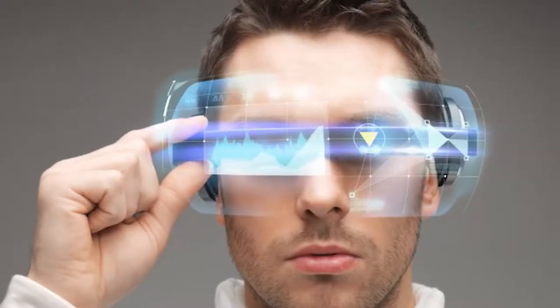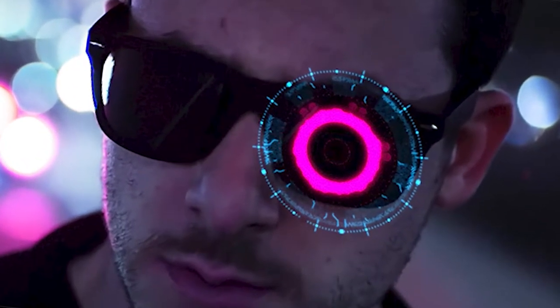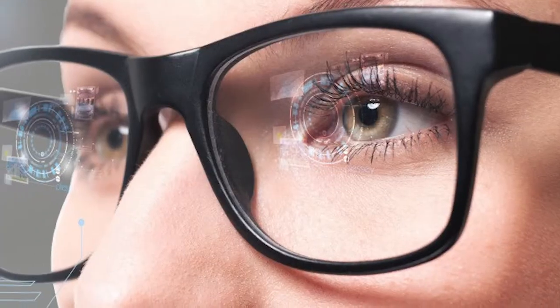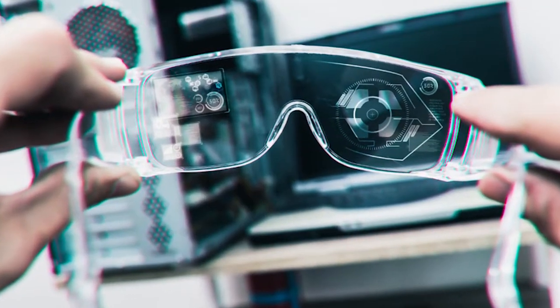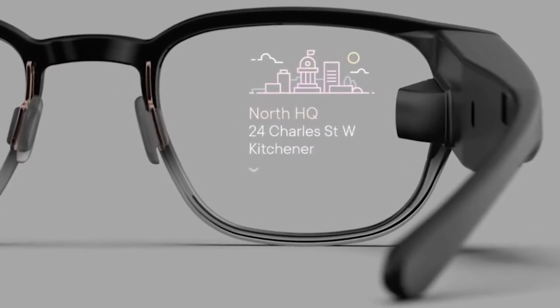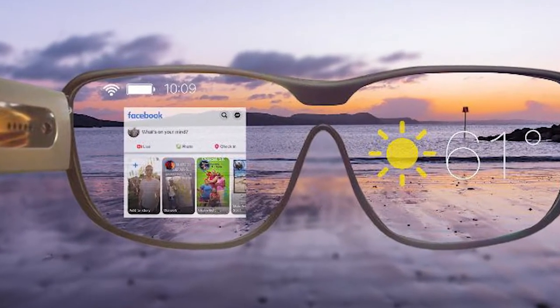It wasn't long ago that the very thought of wearing a computer on your face sounded like a futuristic sci-fi fantasy right up there with flying cars. While flying automobiles remain out of reach for the time being, so-called smart glasses are already available. Smart glasses are basically wearable computers that can do a variety of things, depending on the model and the intended use. Certain models are capable of superimposing information onto the wearer's field of vision through a transparent heads-up display or an augmented reality overlay. Others may be able to take pictures and video, listen to music using bone conduction technology, access social media, or use virtual assistants.